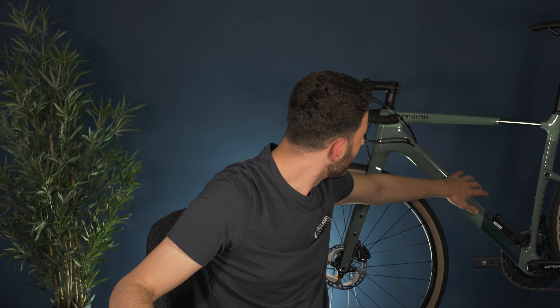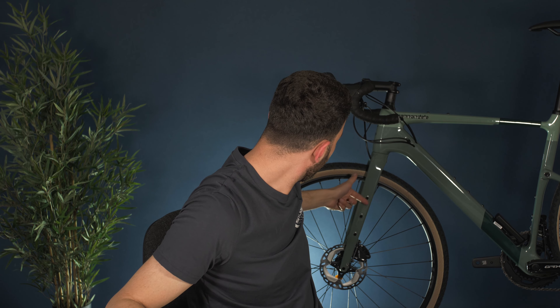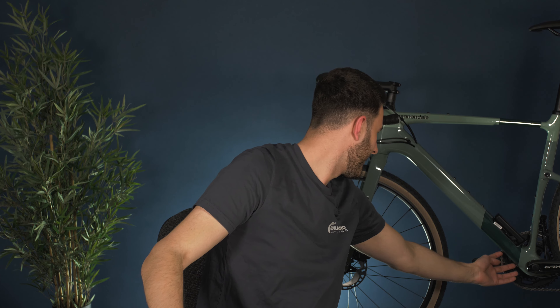There are bosses all over the bike — how many are there? Counting them up, there are 15 mounting bosses in total, giving you an enormous amount of flexibility for attaching bags, bottles and accessories for any adventure.